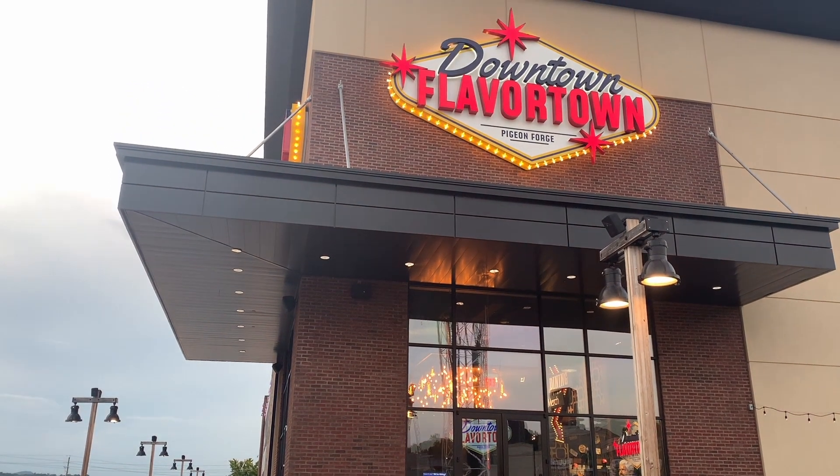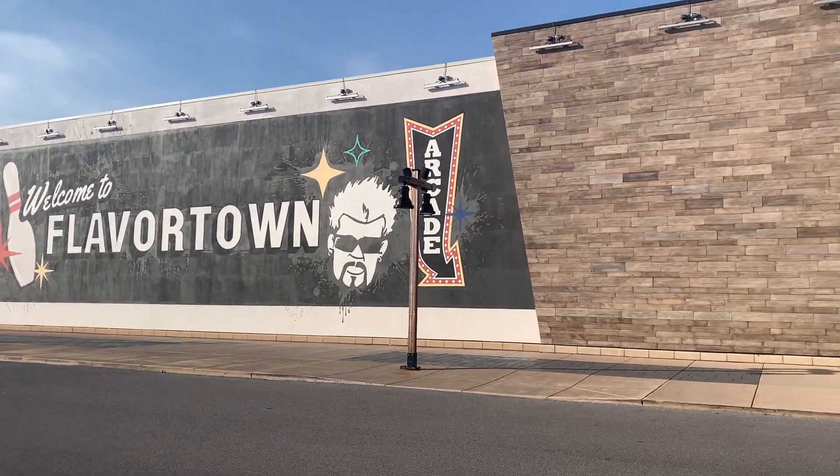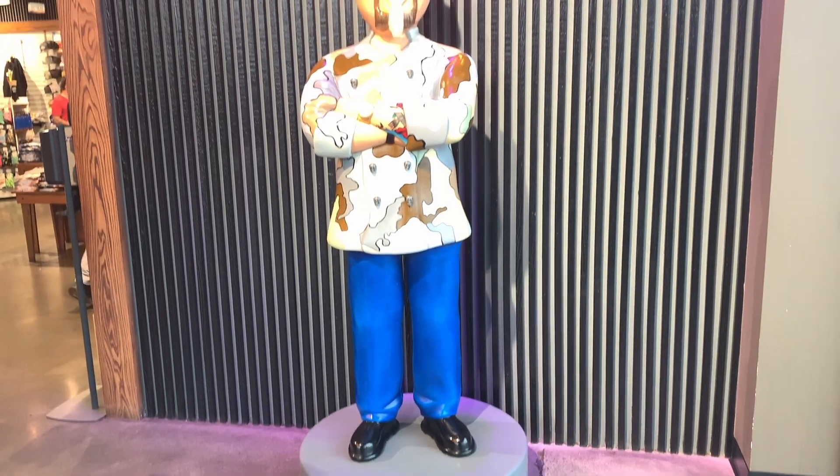We came to see Downtown Flavortown. Downtown Flavortown is a Dave & Buster style arcade started by Guy Fieri. Inside, it houses an arcade, bowling, a tiki bar, a diner, and a merch store. So, let's get in there.